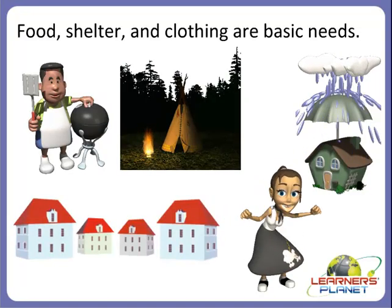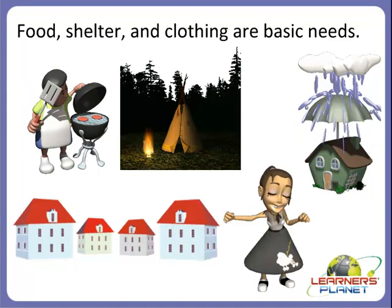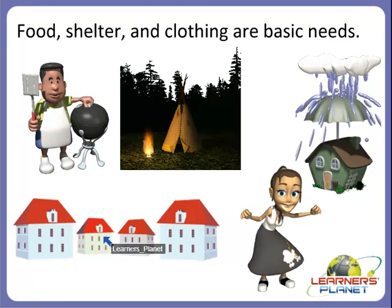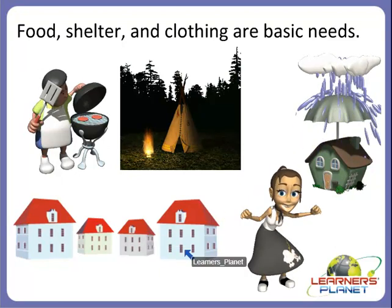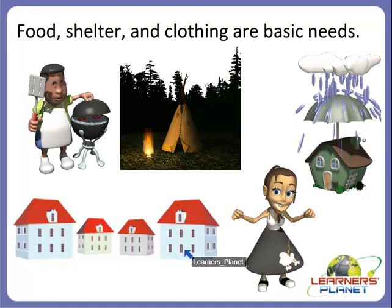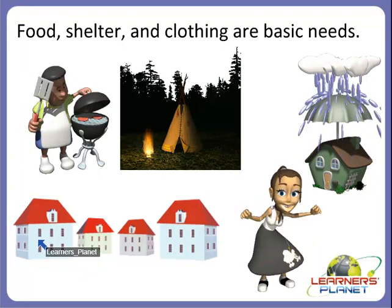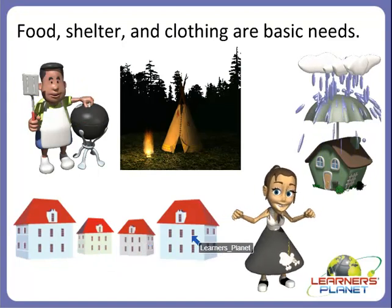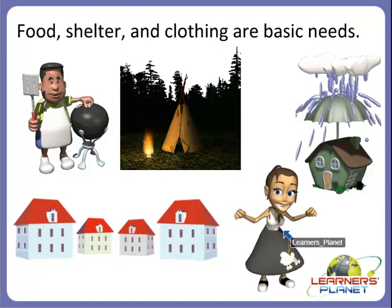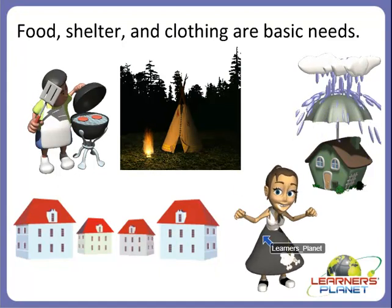Let's start with the first slide. Children, food, shelter and clothing are our basic needs, as you can see in the picture. We cannot live without eating food. We cannot live without having shelter or a house. And we also cannot live without clothes. So all these things are our basic needs.